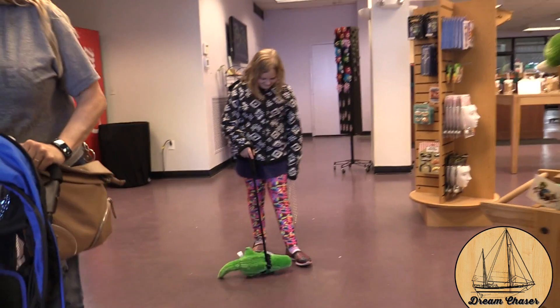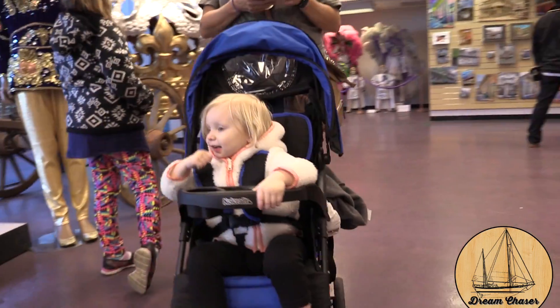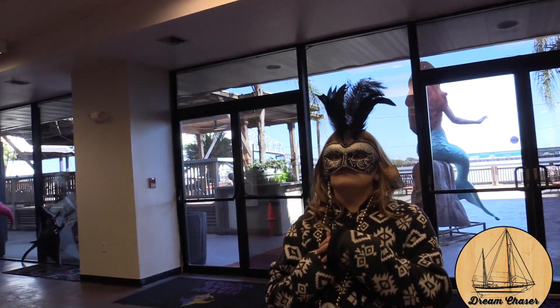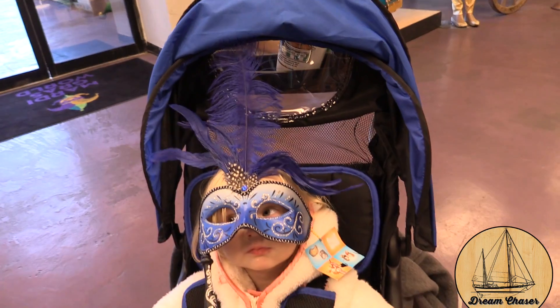All of that was just walking in the entrance. You start in the gift shop where you pay your admission, and Chassidy found a little walking alligator. McKinley was pretty intrigued by the big jester head there. And then we all took our turns trying on some cute little masks for Mardi Gras — even the baby got into it.